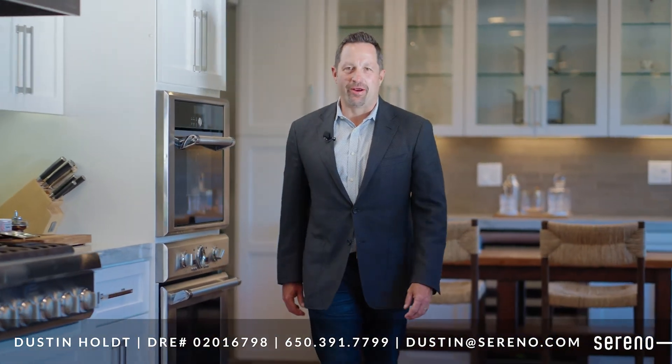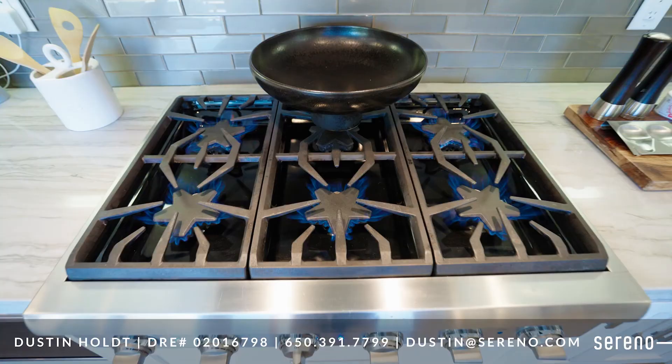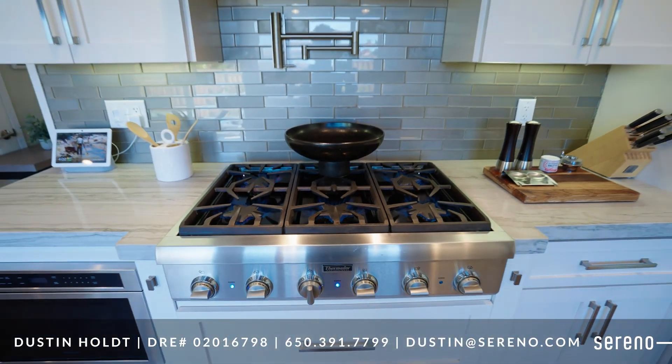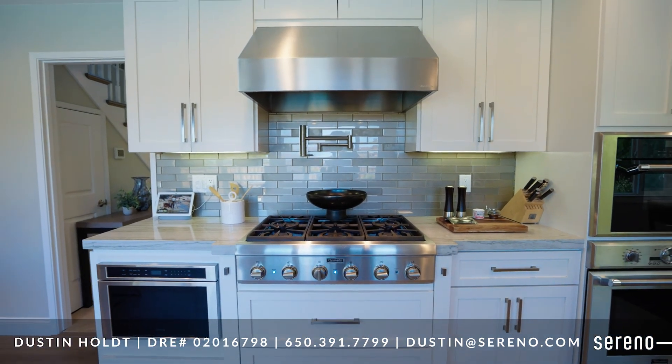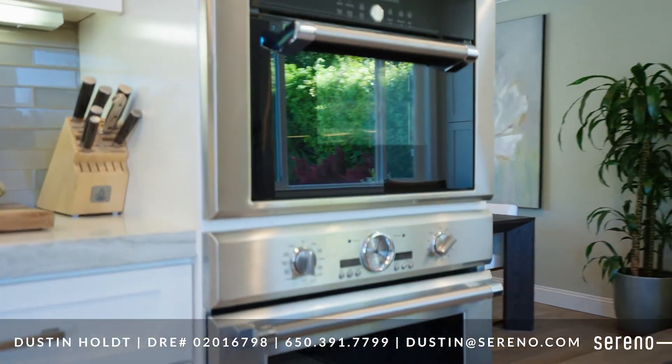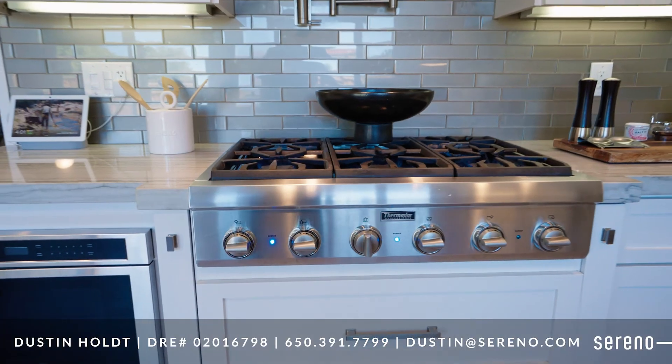Welcome to the high-end chef's kitchen, where no expense has been spared to give you a truly unique culinary experience. Featuring a Thermidor cooktop with pot filler and a stainless steel Vinta hood range hood, Thermidor oven and separate convection steam oven, Thermidor dishwasher and under-counter microwave.